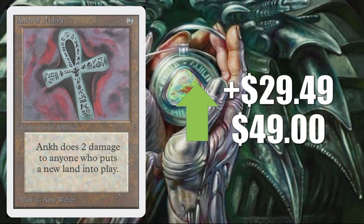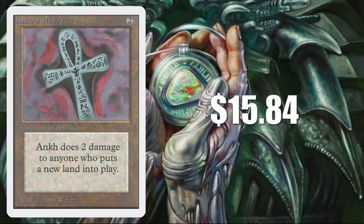Ankh of Mishra, up $29.49 to $49 according to Goldfish. Again, this is an Unlimited card — not on the reserve list, it's been reprinted. And again, there were no sales on eBay. TCG Player Market Value says $15.84 — that feels more realistic.